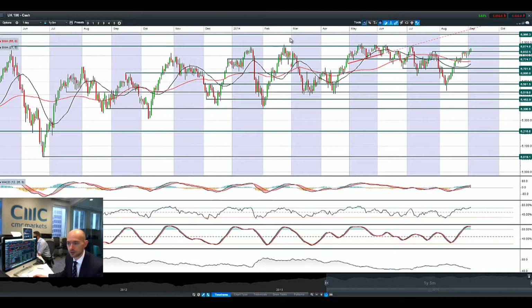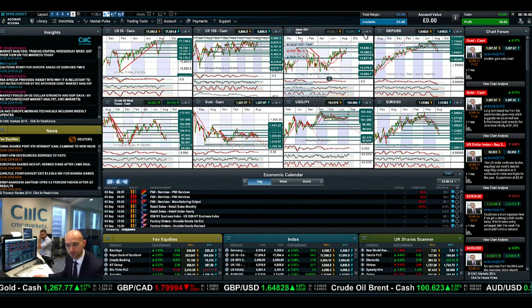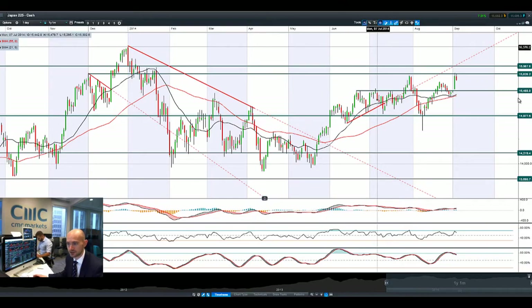Looking at the UK 100, we've actually broken up that little bit higher, smashing through 6,832, now eyeing up 6,874. There's a decent bit of momentum right here. The UK 100 is still going great guns this morning, and that longer-term potential resistance at 6,966 could be in play, but we do have to break through this first potential resistance. Things are looking relatively okay but we do have quite significant resistance to break through.